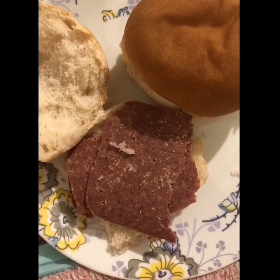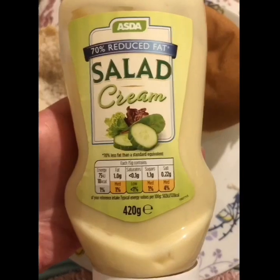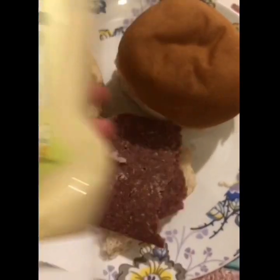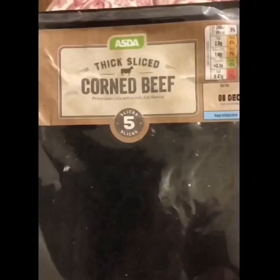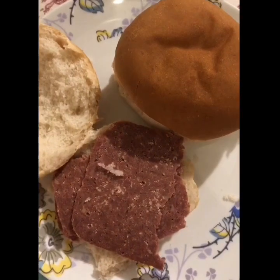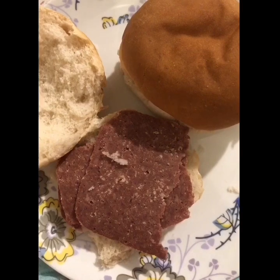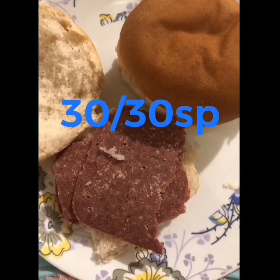This is my tea. I've got two Co-op baps which are nine Smart Points — I've weighed them. I've got 30 grams of Asda reduced fat salad cream which is one point, and three slices of Asda corned beef at 92 grams which is four Smart Points. I'm ending the day on 30 of 30 Smart Points.